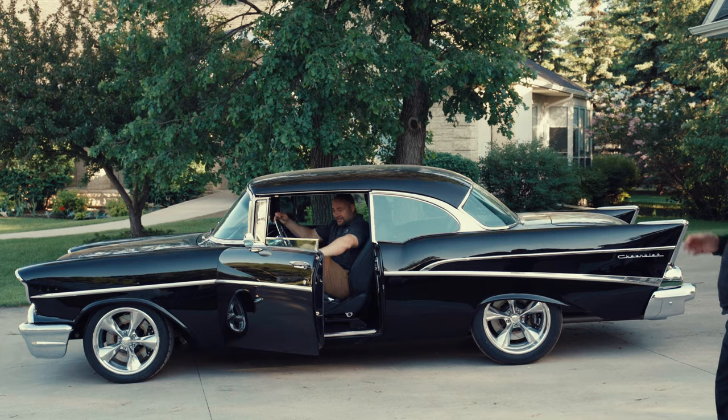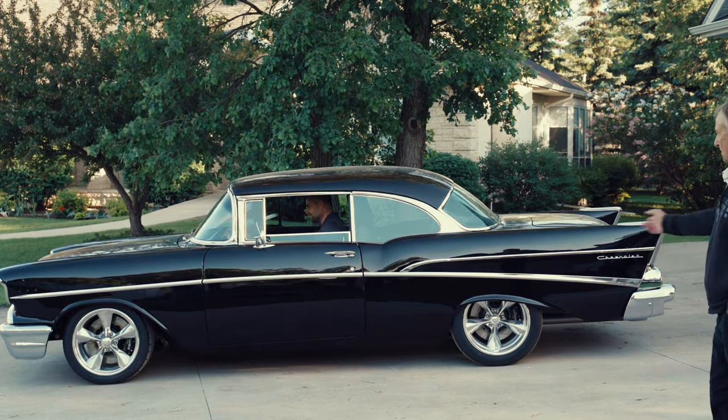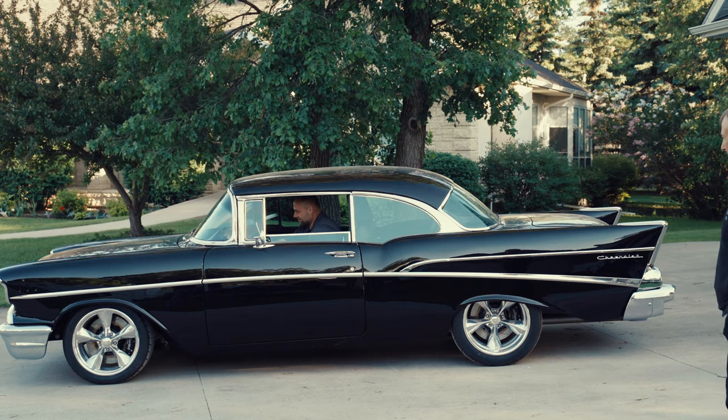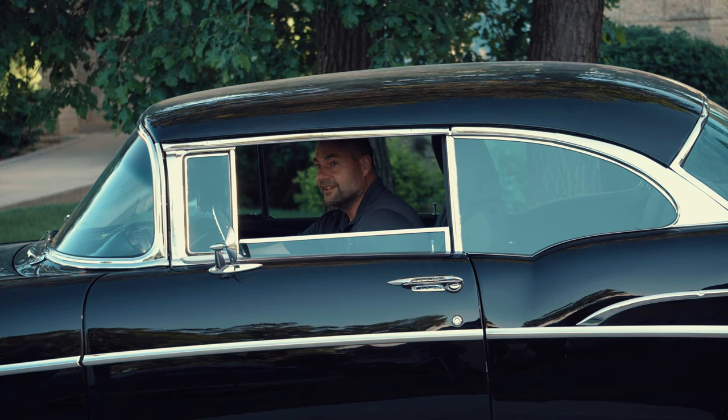It's a lot like the problems and joys that you get as you live your life — that's what was going on when we were doing that car.